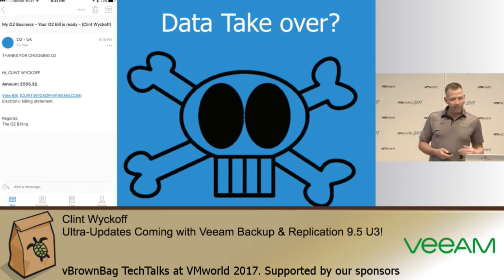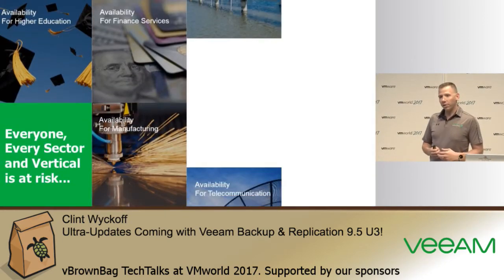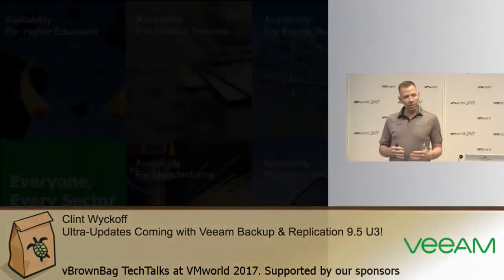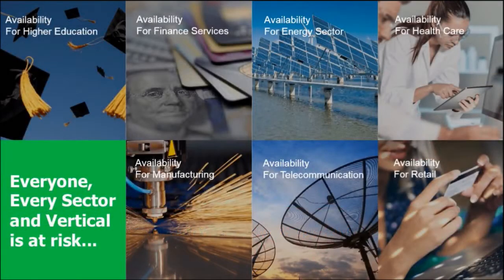We're starting to see these social attacks happen more and more frequently in any type of environment, whether that be home users or on the enterprise side as well. Regardless of what vertical you're in — healthcare, manufacturing, or retail — you're susceptible to ransomware. Today we'll talk about best practices and reasonable ways to maintain success in making sure your systems can be recovered without having to pay any type of ransom.